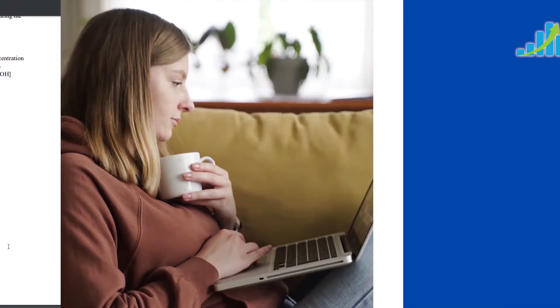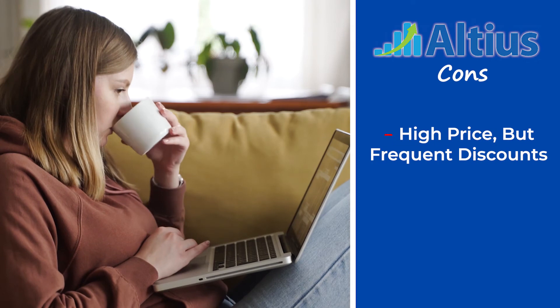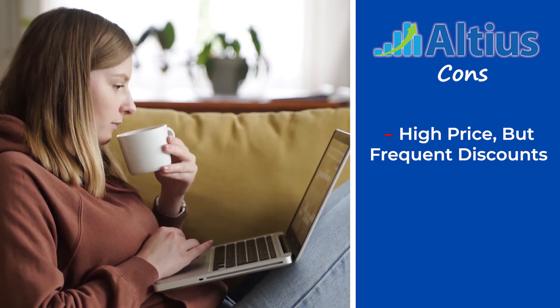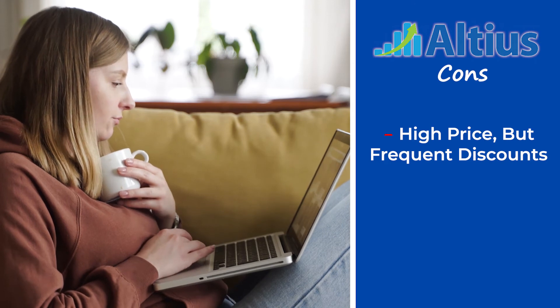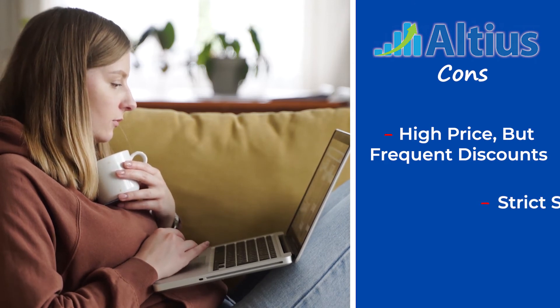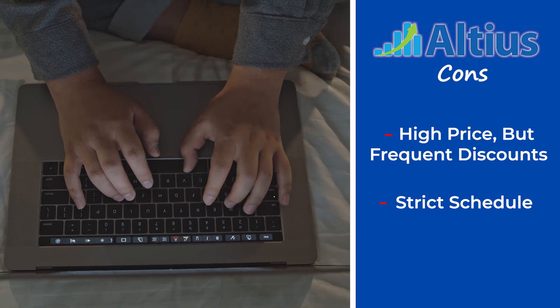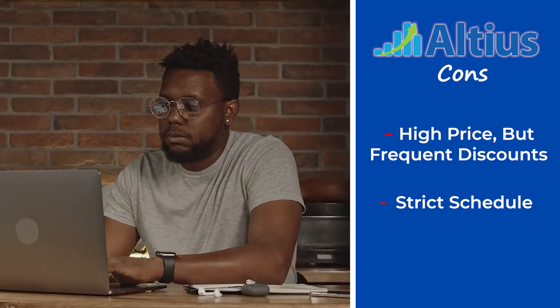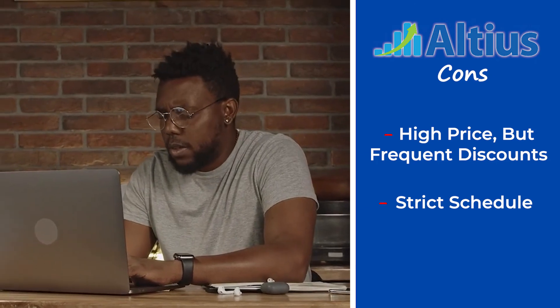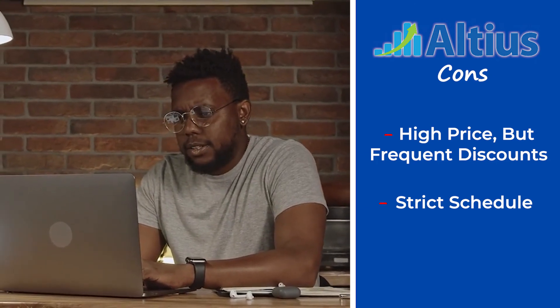But on the con side, I'd have to say price. This is just a hefty price tag no matter how you look at it. But hey, I get it — with this level of personalized support, they need to justify those costs. And two, the lack of flexibility. This is a highly rigid and intense prep program that just won't suit students who need a flexible or more stop-and-go type pace. For those students, I'd say check out the self-paced courses from Blueprint or Princeton.